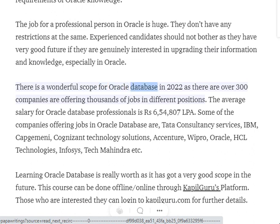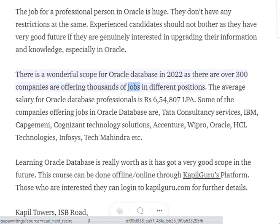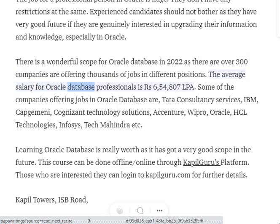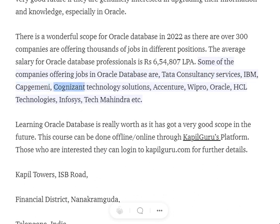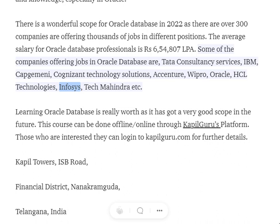There is a wonderful scope for Oracle Database in 2022, as over 300 companies are offering thousands of jobs in different positions. The average salary for Oracle Database professionals is 6,54,807 rupees per annum. Some of the companies offering jobs in Oracle Database include Tata Consultancy Services, IBM, Capgemini, Cognizant Technology Solutions, Accenture, Wipro, Oracle, HCL Technologies, Infosys, and Tech Mahindra.